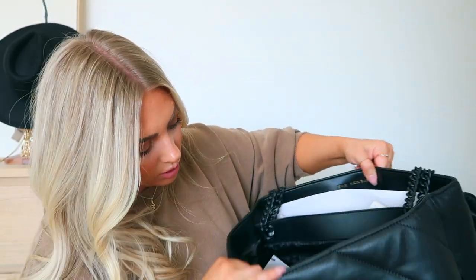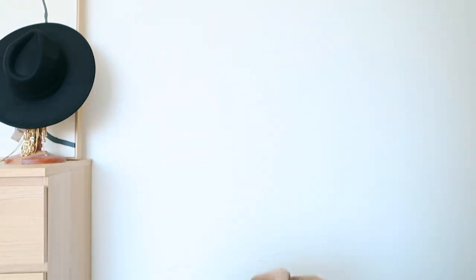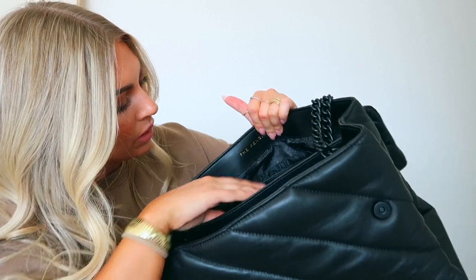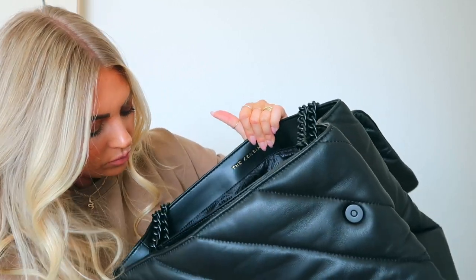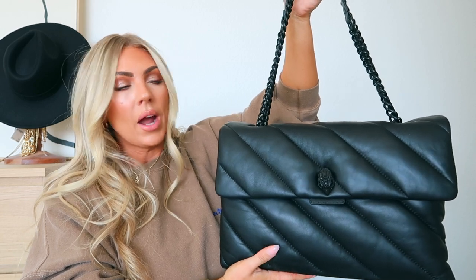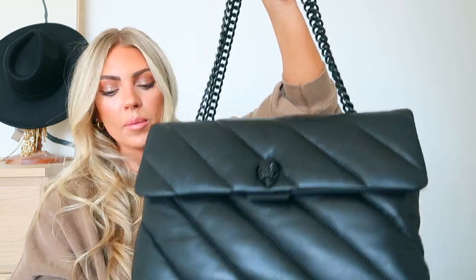The bag is called the Kensington — I just noticed that on the inside! You've got one big section, a middle separator, another large section at the back, and a little pouchy pocket — no zip though. It comes with a fancy dust bag too. It's great for travel or as a mom bag because it looks really chic but holds wipes, snacks, everything you need. It's not too big but has plenty of room. The leather is buttery soft — absolutely gorgeous.